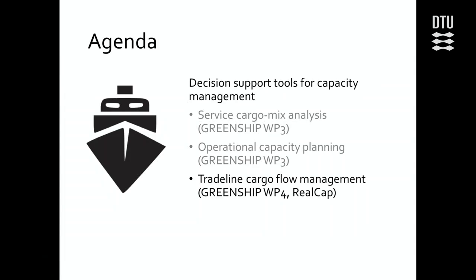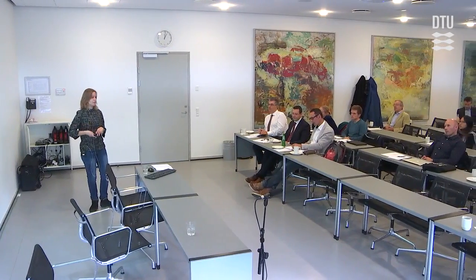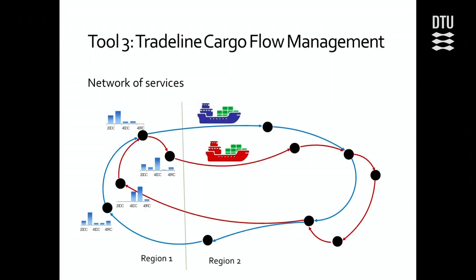Now for the third tool: trade line cargo flow management. This is work I've been doing together with Rune. Before, we only looked at one service; now we have a network of services, drawn here with two services. They sail from one region — for example, Asia to Europe. And as David mentioned, because we have more than one service, we have the option to leave some cargo — discharge it at some port and leave it for another ship to pick up.